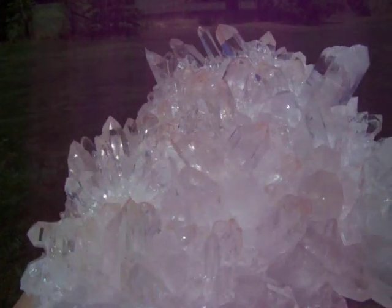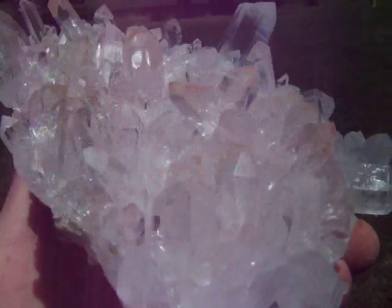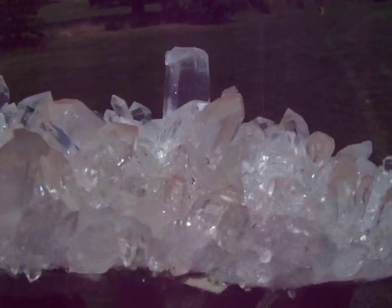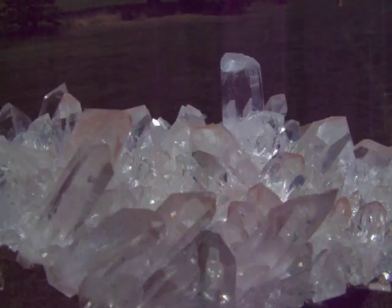You can see the red hue in some of the points as I turn it. It's pretty rare and only three clusters have been found. This is the only one I have left. Let's get done cleaning this one.